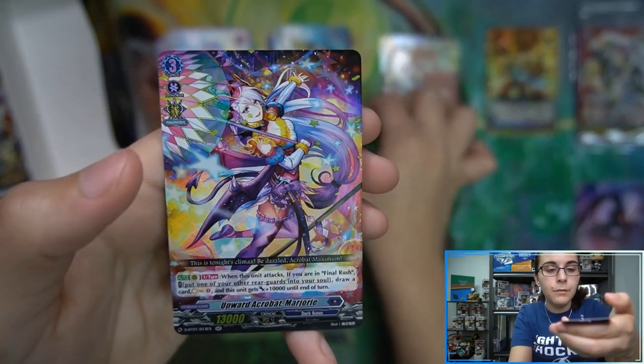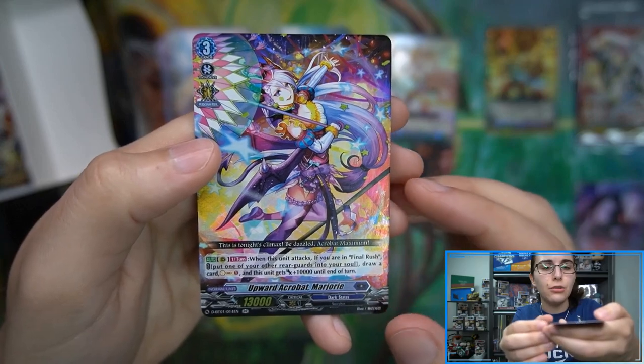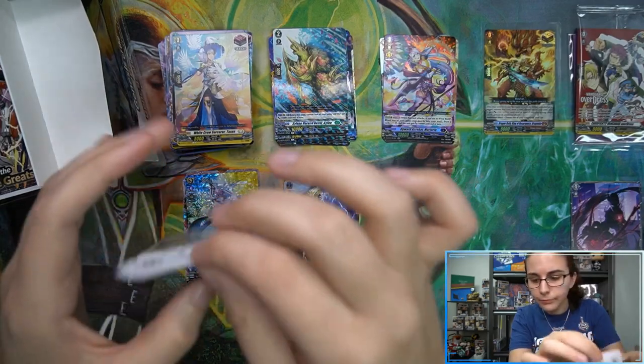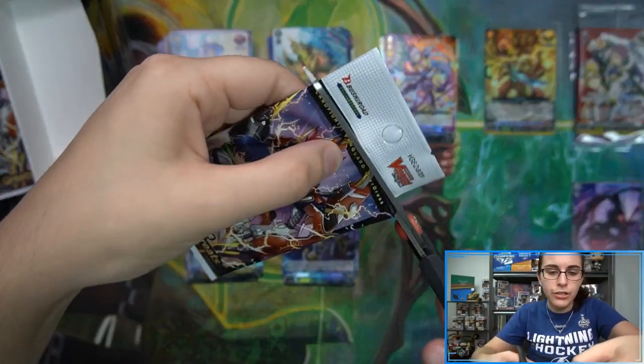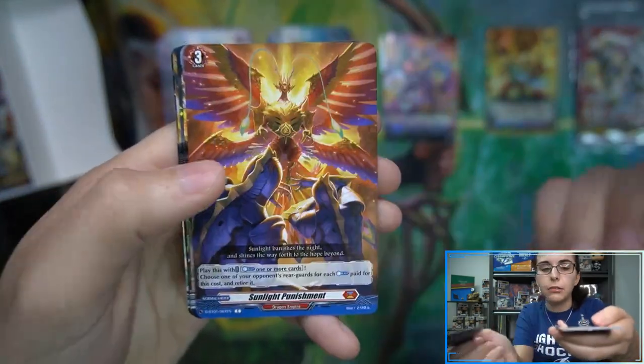I'm really loving the art design — these cards are super cool looking. Sylvan Horn Beast Aglio. We actually found the SP version of this one this past weekend — Upward Acrobat Marjorie. She is gorgeous. It's just a double R here but speaking of SPs, we haven't found our SP for this box yet. Like I said, we also haven't seen any DSRs either, so that would be a great pull for Michael.